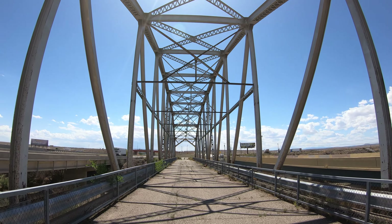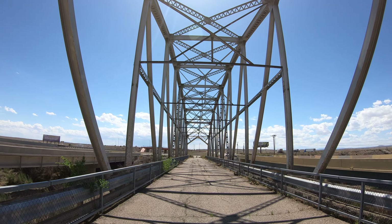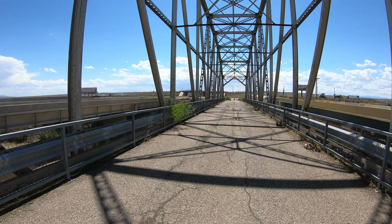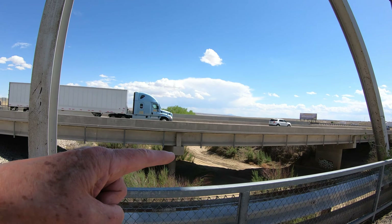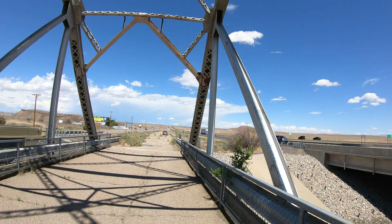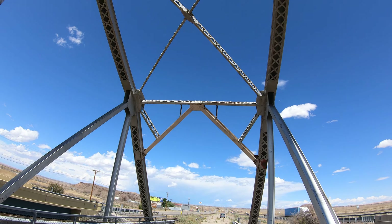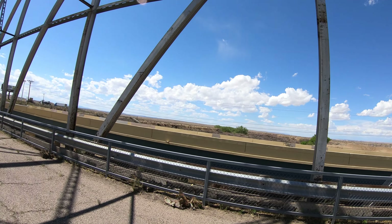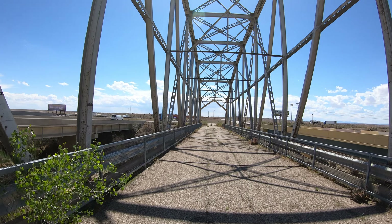Here's the old bridge — you can walk on it but can't drive on it anymore. This is what Route 66 used to go across. It's not very wide; you can just barely squeeze two cars on it. There's a new interstate right next to it.